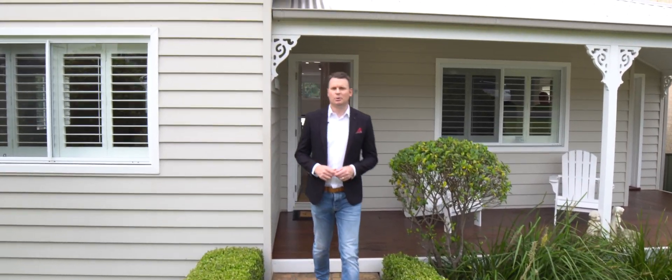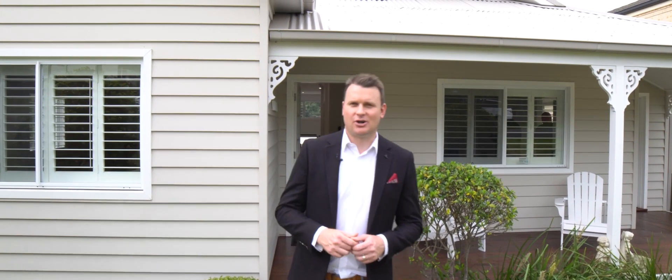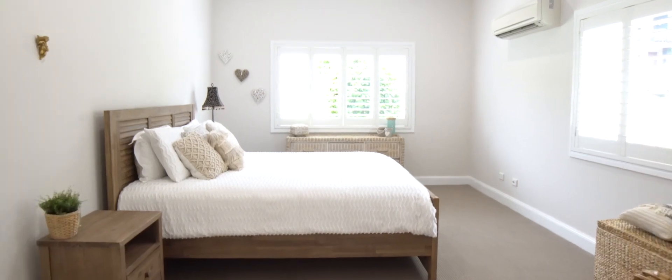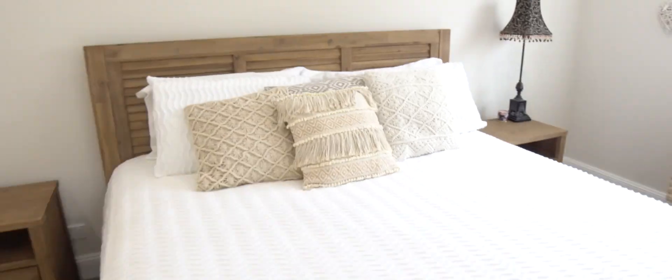Welcome to 30 Willcath Street in Bulli. Beautiful character style cottage, just a stone's throw from local beaches. You're going to love this one.